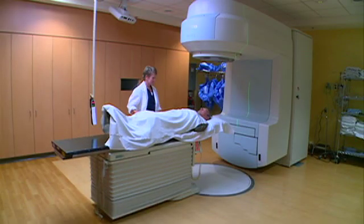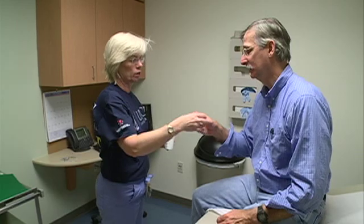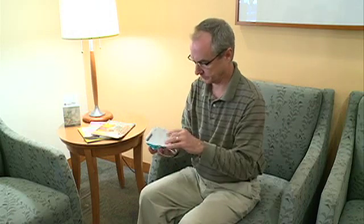Chemotherapy, radiation, certain cancers, and some medications can cause neutropenia. Bacteria and viruses that a healthy person would normally fight off can make you very sick. There are certain steps that you can take to protect yourself from infections when you are neutropenic.